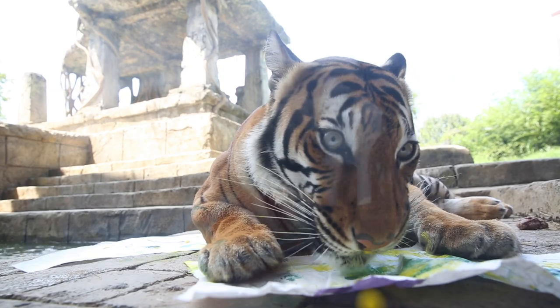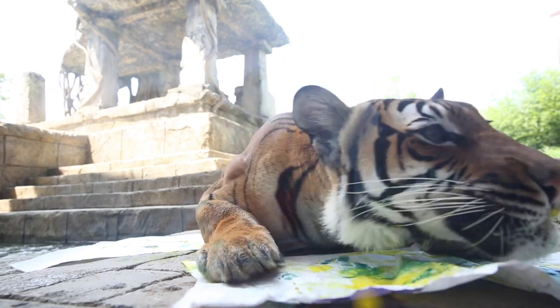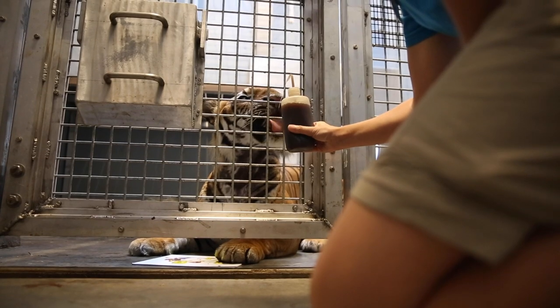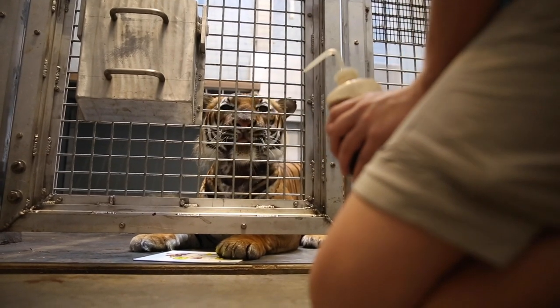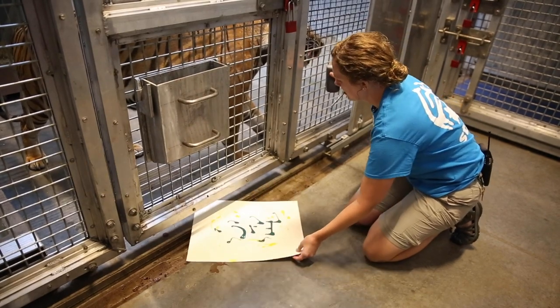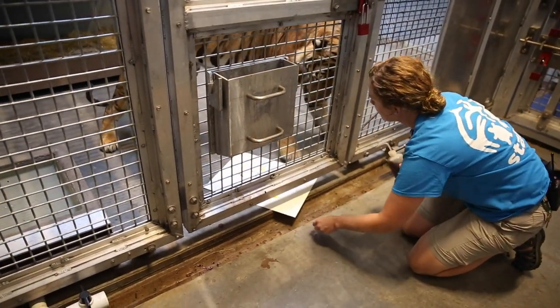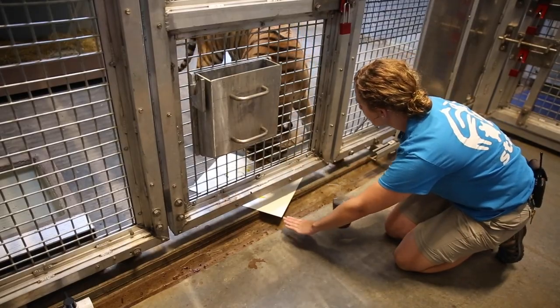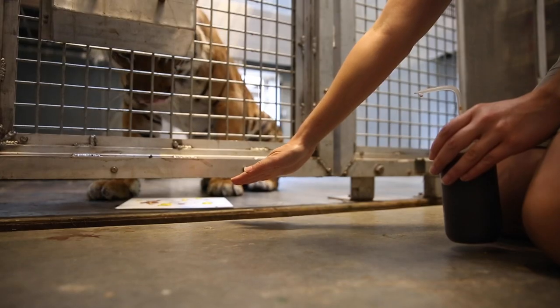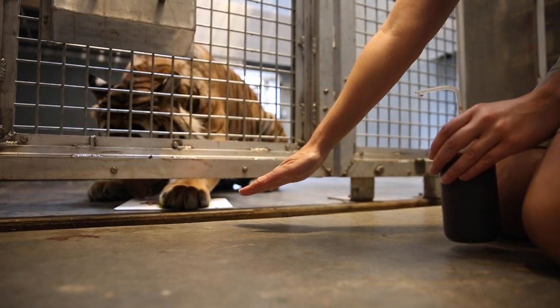The boys are a little bit more calm. Typically if we do any painting behind the scenes, we'll incorporate a training session with them — having them sit, lay down, present their paws. So it does benefit them medically and it stimulates their mind with a training session, but then they're also smearing that paint around. Once they walk away or we can ship them out of the den, then we can safely remove the painting.